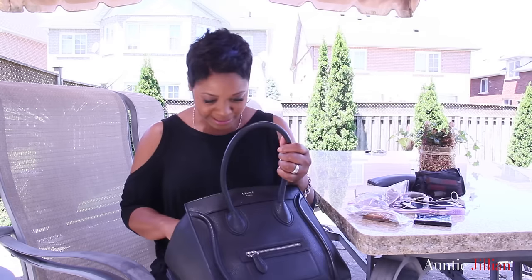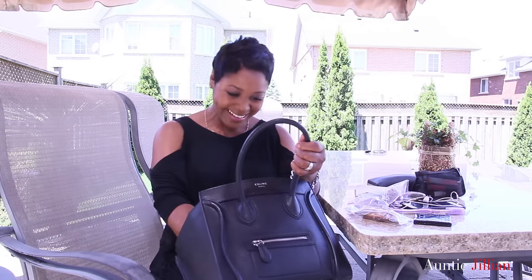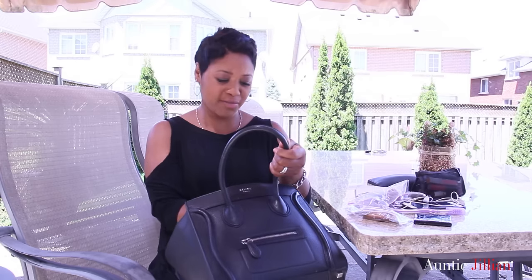Every girl must have a mirror in her purse, right? This is a nice Dior one that my sister-in-law gave me, but I don't use it - I don't know what it's doing in my purse. I just look at myself when I'm driving in the rearview mirror, or I take a selfie with my iPhone just to see how I'm looking.